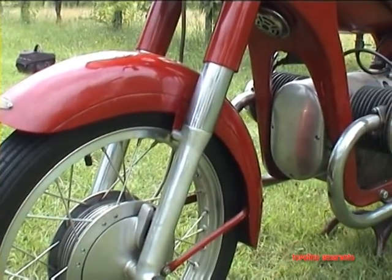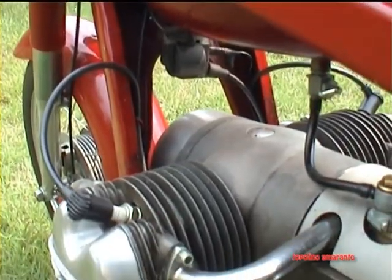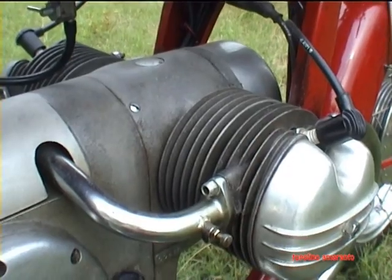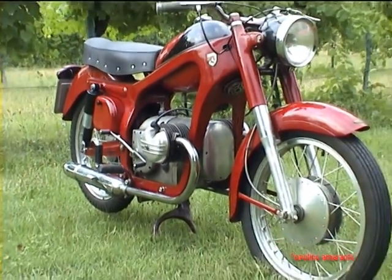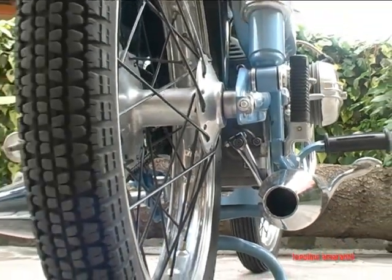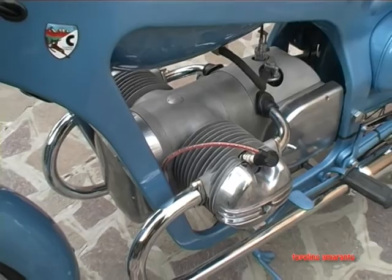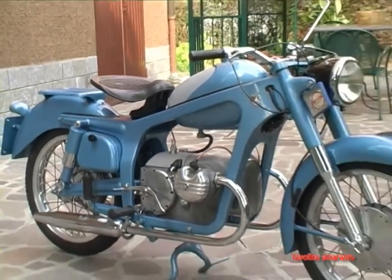La motocicletta ha trovato difficoltà nella frizione, in quanto anche se è pur sempre una frizione a dischi multipli, il loro montaggio è abbastanza complicato perché è effettuato nella parte posteriore, seguendo uno schema teutonico. Per il resto il telaio è una doppia culla chiusa stampata, che naturalmente è una prerogativa delle motociclette tedesche.